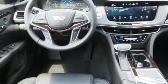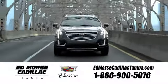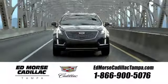Take this CT6 into your life today. Visit our website at edmorsecadillactampa.com or call us today. For value and for service, it's Ed Morse.